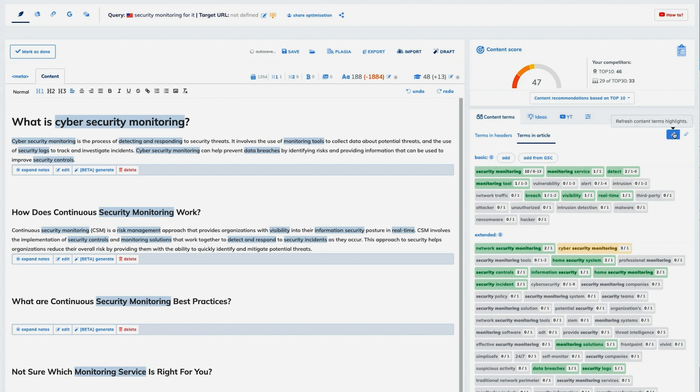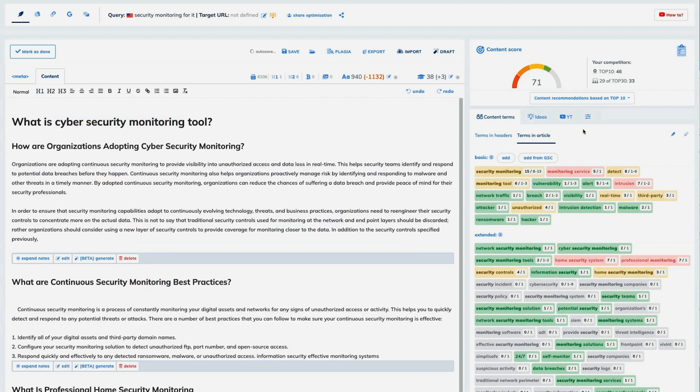You can simply use the built-in metrics and checklist to improve your content until you're ready to publish. There's so much I didn't have time to cover, like the internal linking suggestions and Google Search Console integration. So I dropped the link with all the details below. Better jump on this deal fast because it won't be up for long.